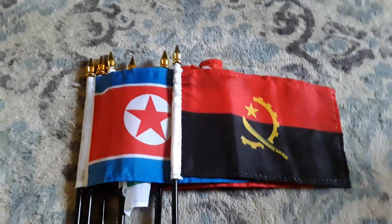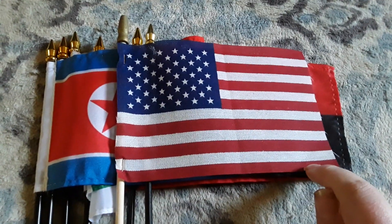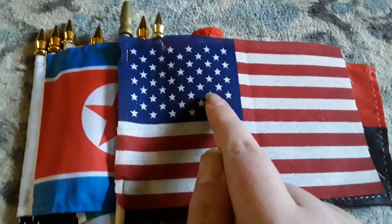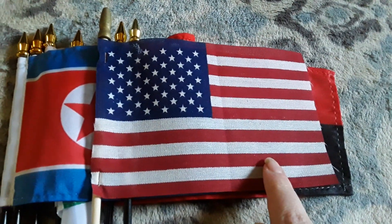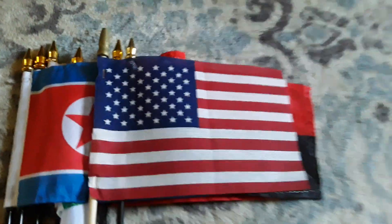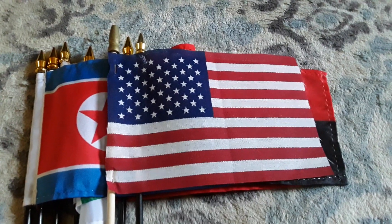Here's my United States of America flag. It has lots of white stripes, lots of red stripes, a blue background, and 50 white stars on there. This is our home country — we're American — and I'm proud to be an American.